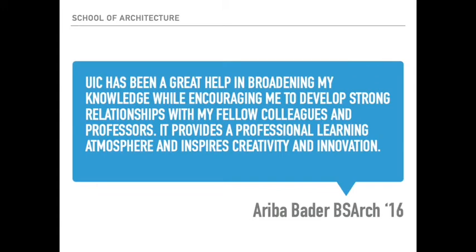A recent alum who received the Bachelor of Science in Architecture in 2016 says, 'UIC has been a great help in broadening my knowledge while encouraging me to develop strong relationships with my fellow colleagues and professors. It provides a professional learning atmosphere and inspires creativity and innovation.' Every single one of your professors are active professionals in their field — an incredibly unique attribute to our programs here at CATA. You are learning and creating and making art with active professionals, who then become your colleagues once you graduate.